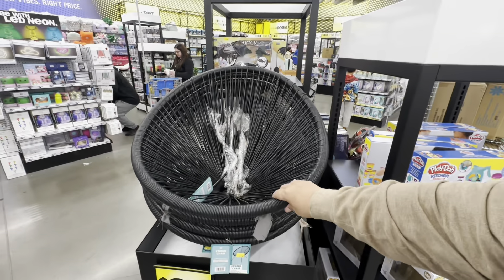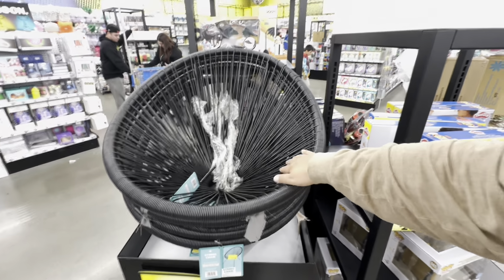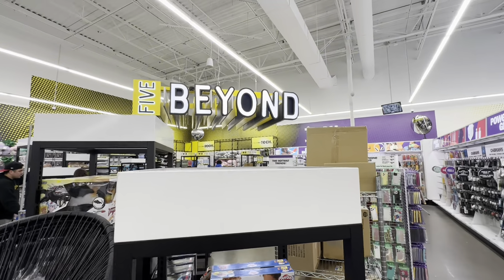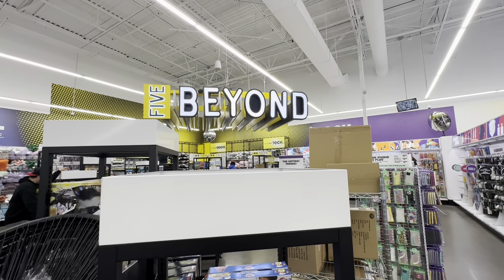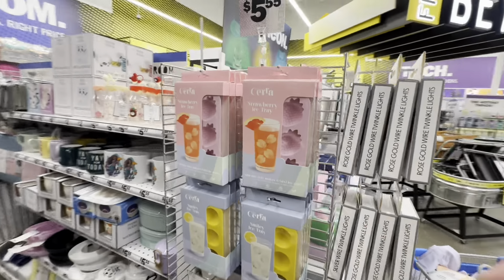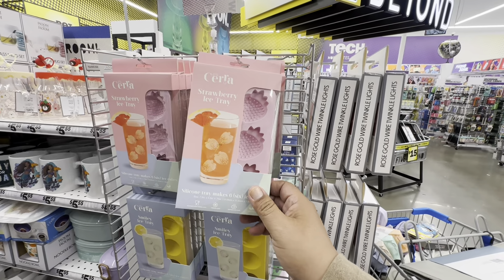I almost missed these — look at these, they're 25 bucks. These string chairs — very nice here in the Five Beyond section. I love this section and they've had it for years.